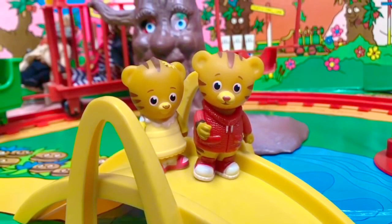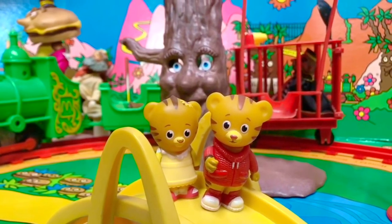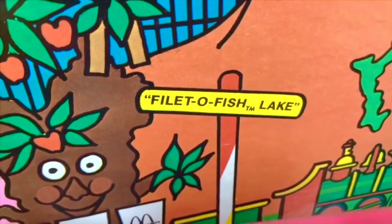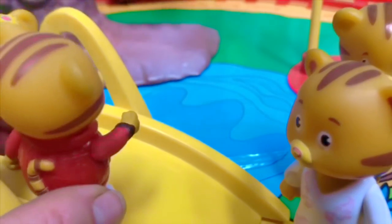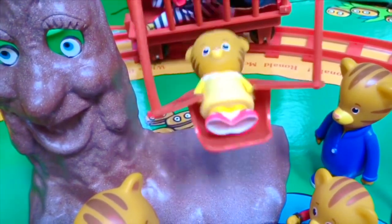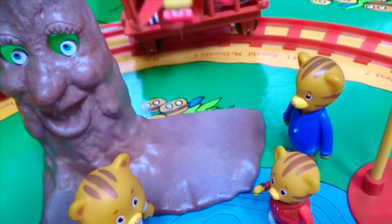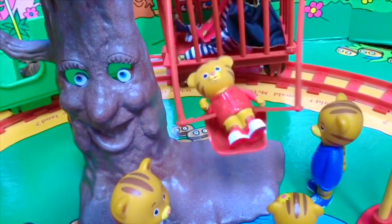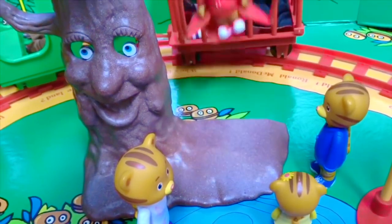Daniel and baby Margaret look for fish in the lake. Look at the sign, Daniel — do you know what the name of the lake is? Filet-O-Fish Lake! Look over there, Daniel says — a red swing hanging from the tree. Can we go on, Mom, please? Daniel is nice enough to let baby Margaret swing first. Okay, now it's Daniel's turn. Daniel, that was very nice of you to let your sister go first. Wheeeee!